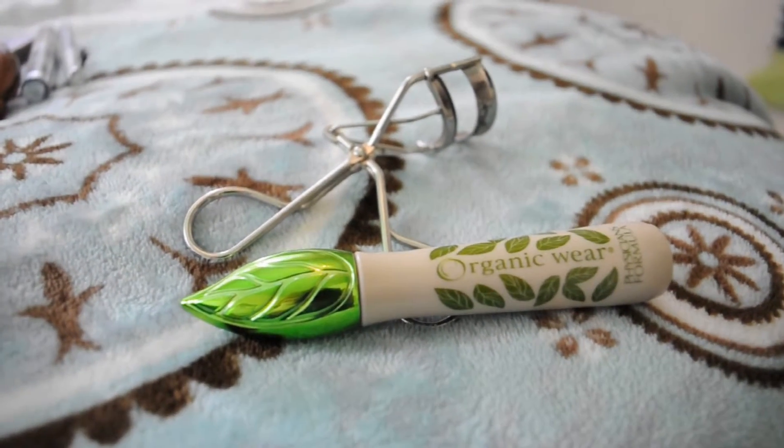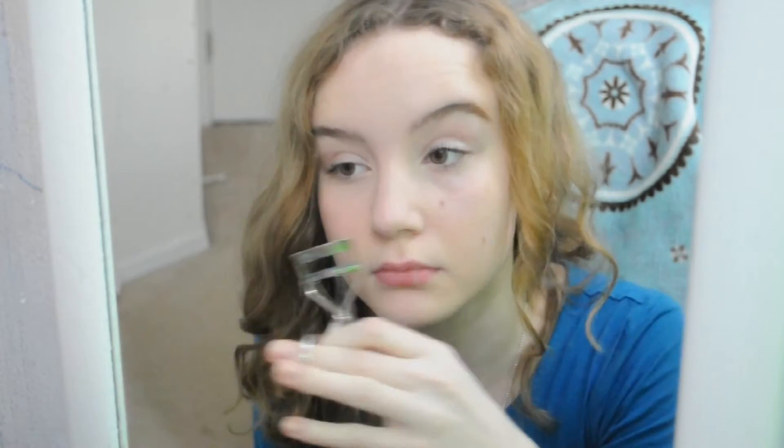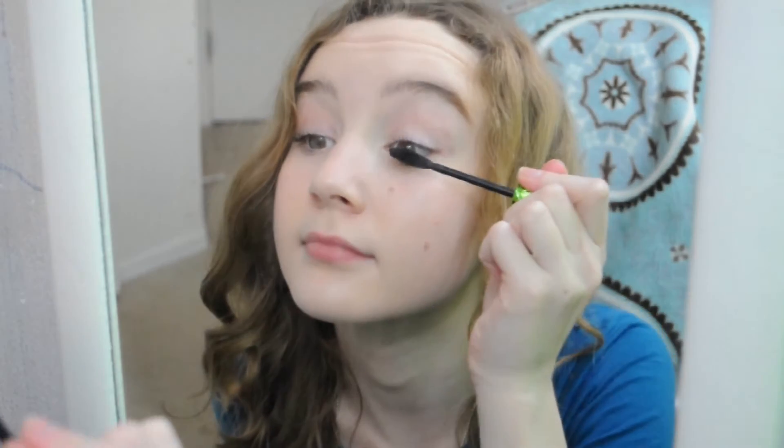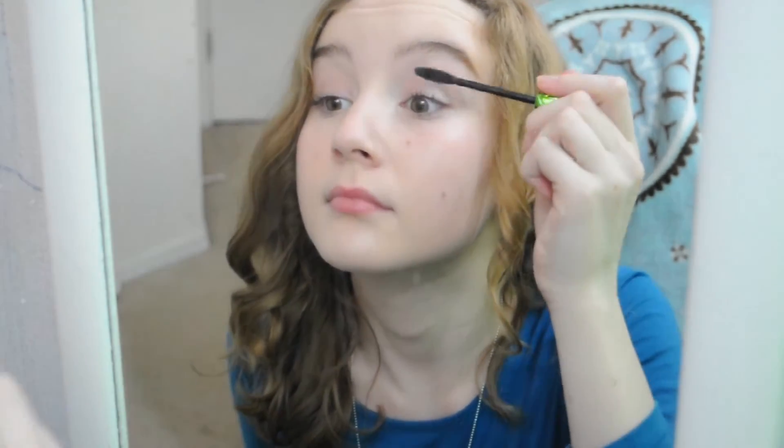Now I'm taking my mascara from Physicians Formula and my eyelash curler, and I'm going to put that on my eyelashes. I really love this mascara — I recently tried it, and it literally makes my eyelashes look amazing.